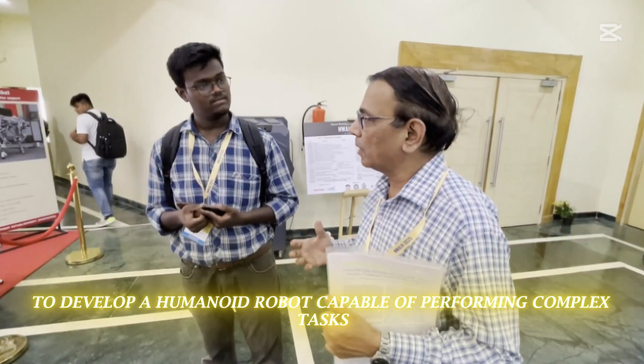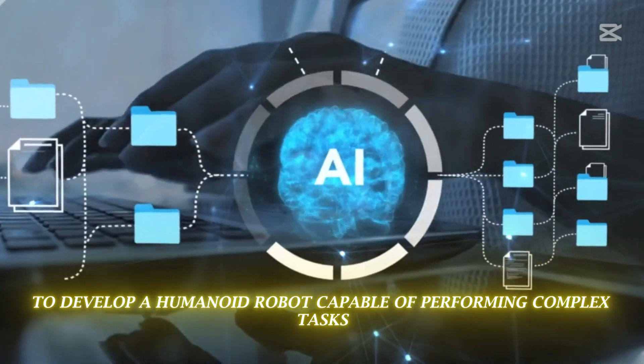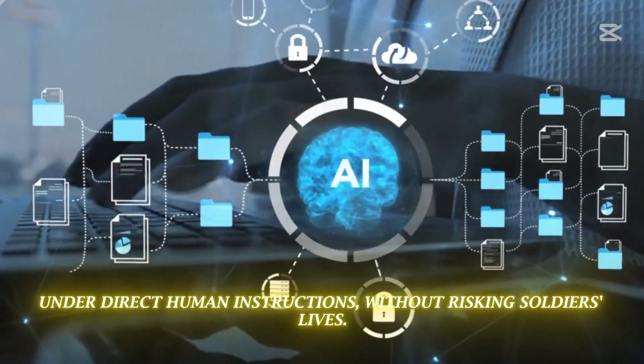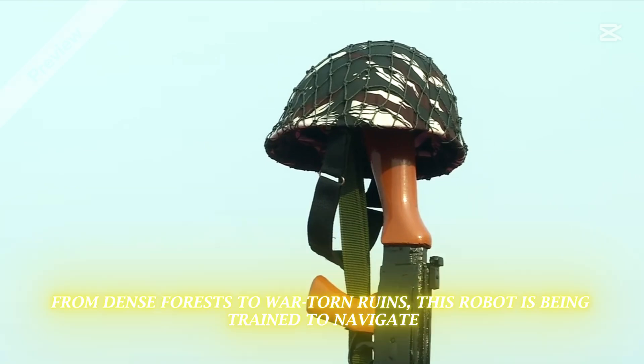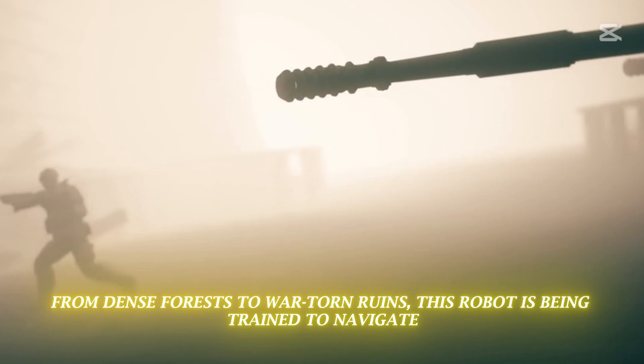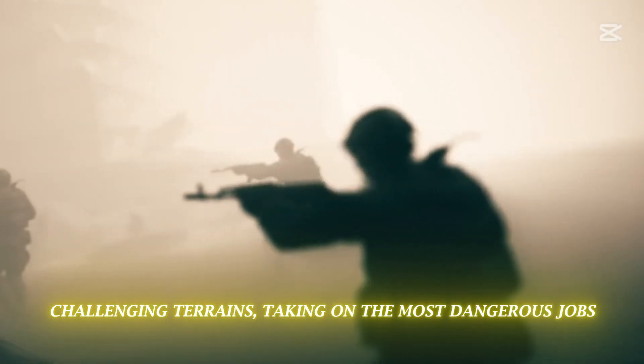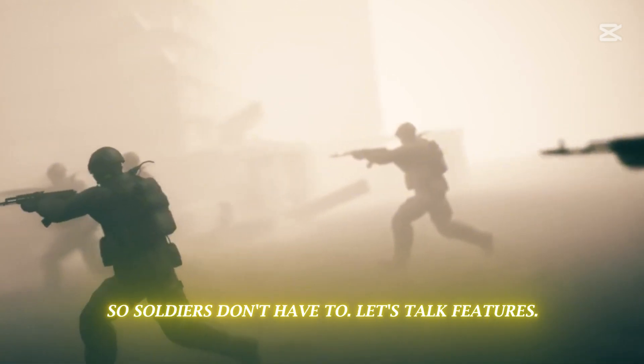Their goal? To develop a humanoid robot capable of performing complex tasks under direct human instructions, without risking soldiers' lives. From dense forests to war-torn ruins, this robot is being trained to navigate challenging terrains, taking on the most dangerous jobs so soldiers don't have to.